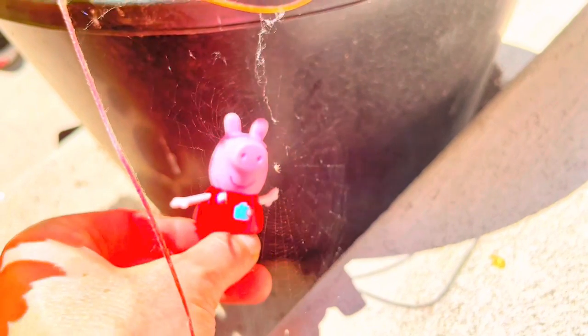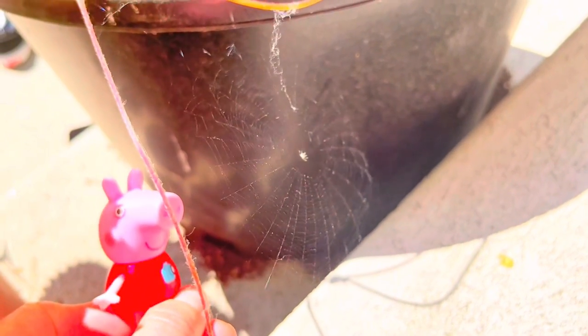Spiders are artists! Now just to show you for scale, look at Peppa behind the web. We have to be careful — we don't want to ruin the web, the hard work of the spider.